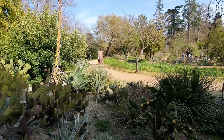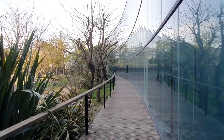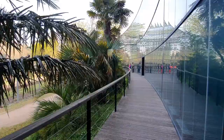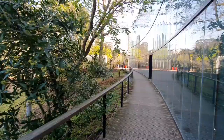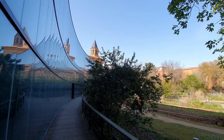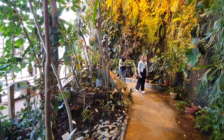The museum houses the Jardin Botanique Henri Gaussin. The main part of the garden is in the space immediately outside the museum with plants that can cope with the weather in the south of France. Attached to the museum itself are a number of greenhouses that house the more tropical and exotic species of the collection.